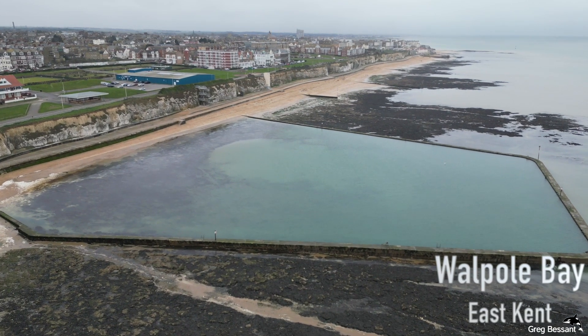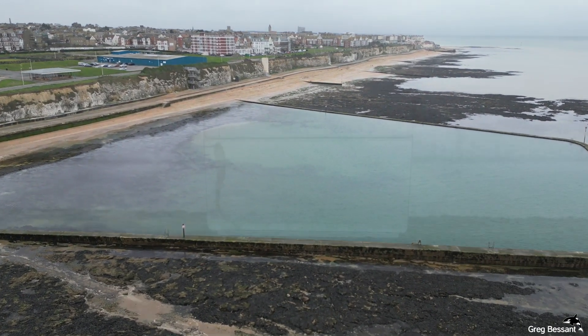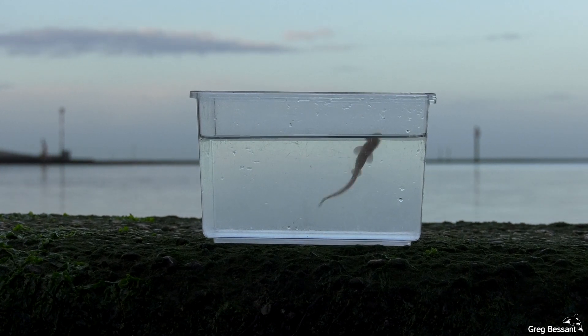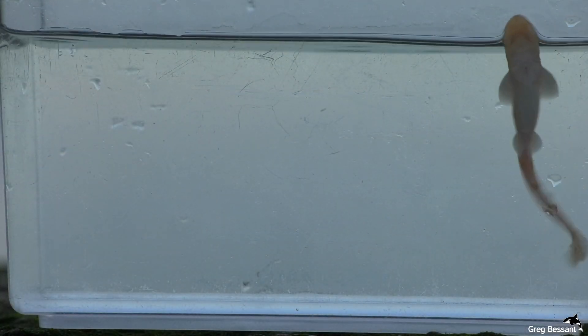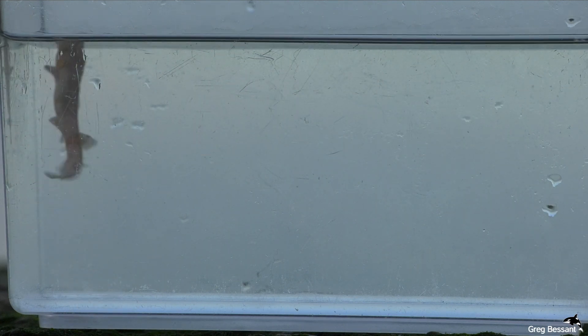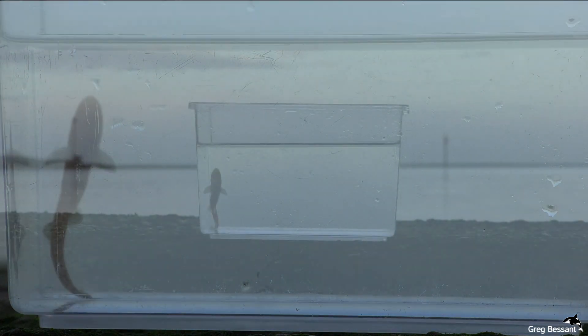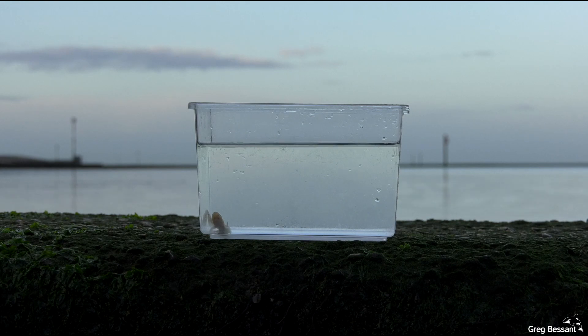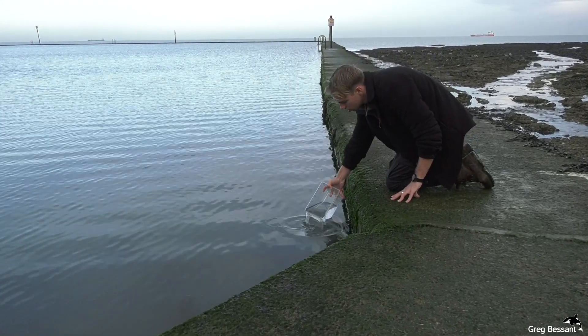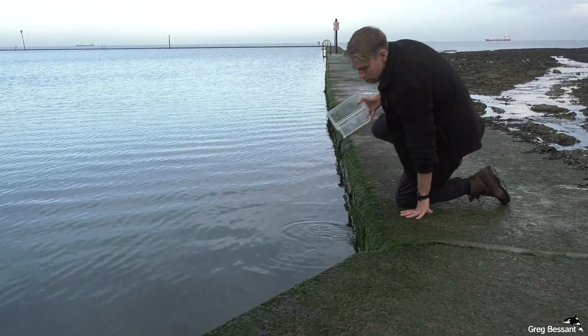I'm here at Warhol Bay and it's finally release day. This is a very sad and happy moment. It has been an amazing experience watching this little one develop, and we're privileged to see it return to the sea.